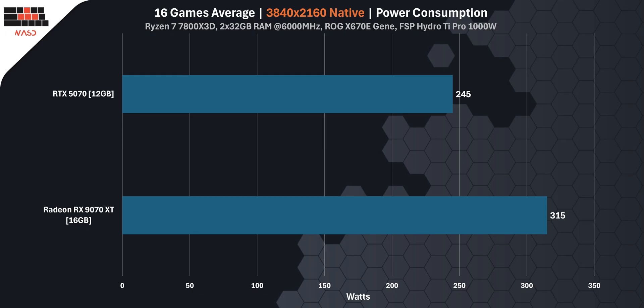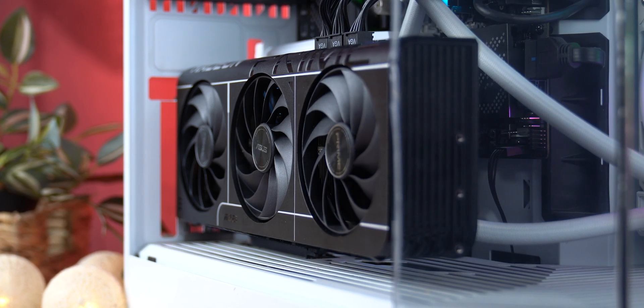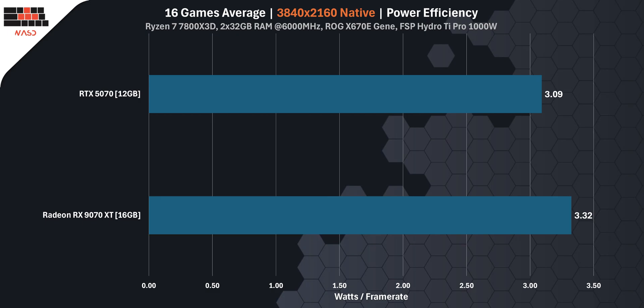Let's talk about power. Across 16 games in 4K, the RTX 5070 averaged 237 watts, while the RX 9070 XT pulled 315 watts — about 33% more. But keep in mind, the RX 9070 XT is also about 20% faster overall. These cards aren't in the same performance class, so the higher power makes sense to a point. When we calculate efficiency per frame, the RTX 5070 uses 3.09 watts per frame and the RX 9070 XT uses 3.32 watts per frame. That makes Nvidia around 7.4% more power efficient.